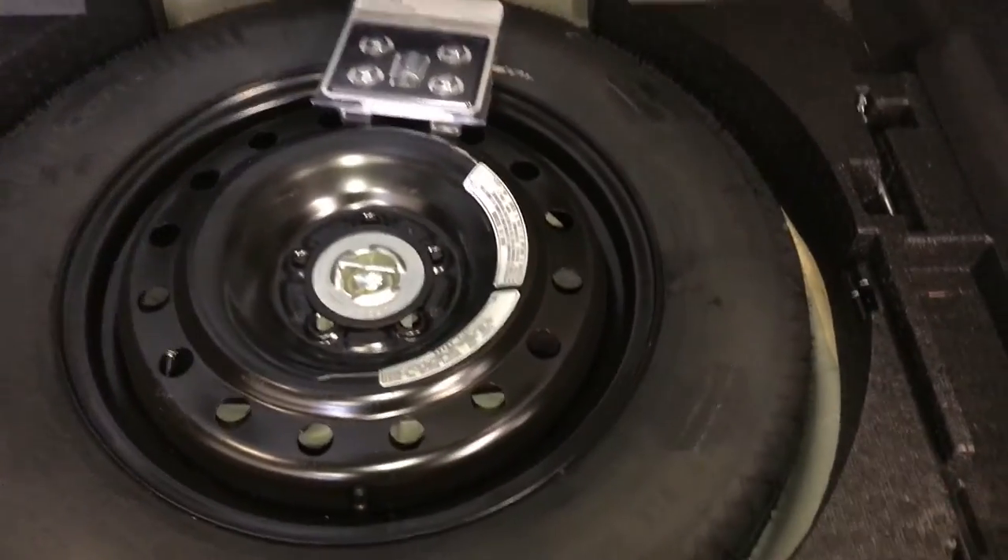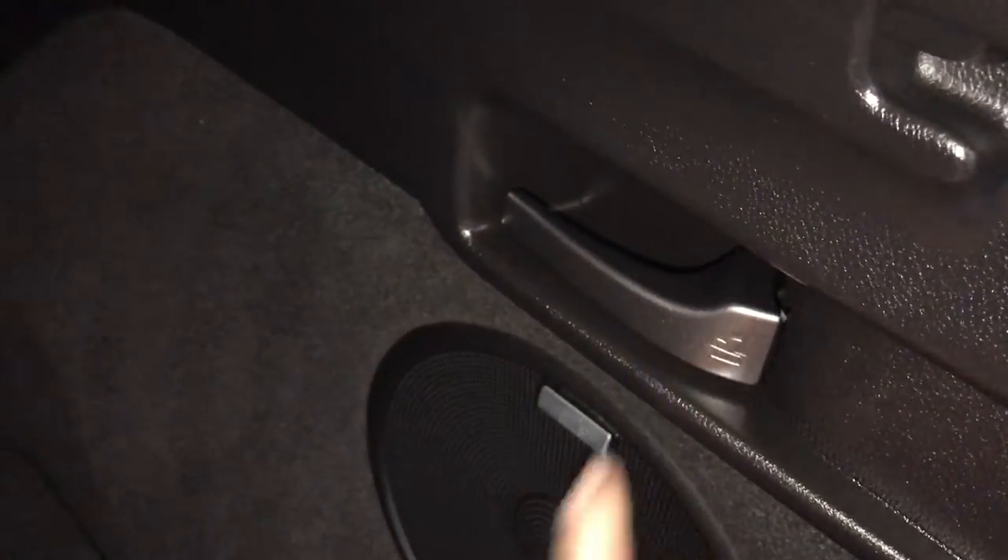Spare tire and jack located underneath the floor, cargo tie-downs, and levers to fold in the back corresponding seats.